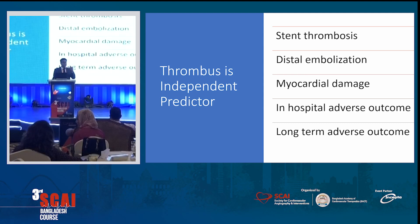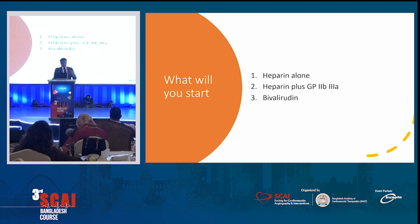When you see a thrombus, there is a problem — the prognosis is poor. It increases the chance of stent thrombosis. You put a stent and there's an increased chance that stent is going to thrombose now or later. There is distal embolization — the thrombus goes downstream and causes myocardial damage, including microvascular damage. That causes both in-hospital poor outcome and long-term poor outcome. This is not a good situation, but we have to come out of it.